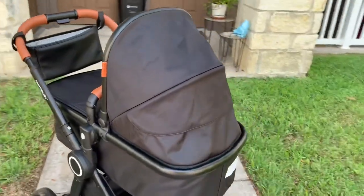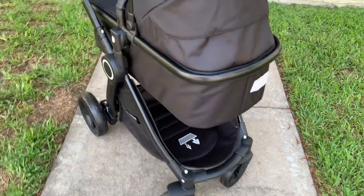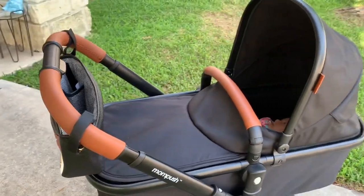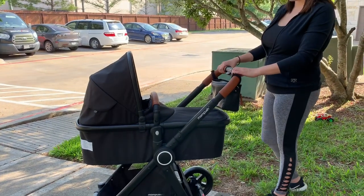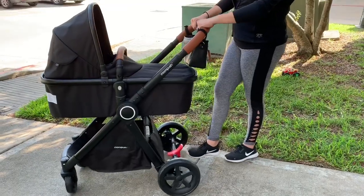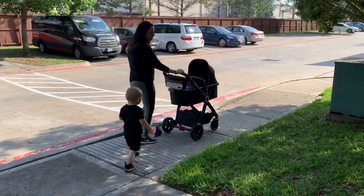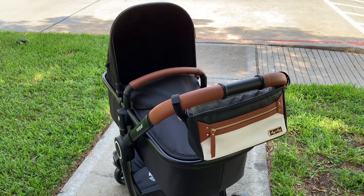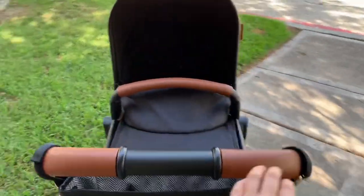I am absolutely loving this stroller. The bassinet feature allows us to take Madden out, and I love it because we've been cooped up inside for far too long. This is a safe way to have her out — we can go on walks, take her out just to get a breeze of fresh air, and watch the kids play in the front yard. The price is amazing, the features are amazing, it's so easy to use. I will leave all the links in the description bar below, and I really hope you guys enjoyed this video. If you haven't subscribed to my YouTube channel, I would love to have you. Stay safe out there with everything going on, and I love you guys. Bye!